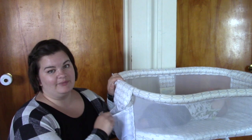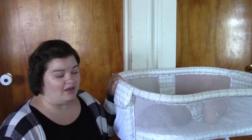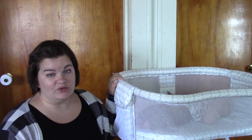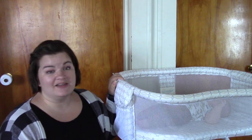It also has a little pocket here — I'm not sure what you'd put in there, maybe diapers and wipes. But I think this is a fantastic bassinet. We've thoroughly enjoyed it, and I would highly recommend it. If you can find one secondhand, go that route. But that's my thoughts and opinions on the Halo Bassinet.